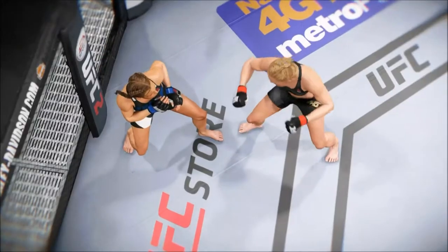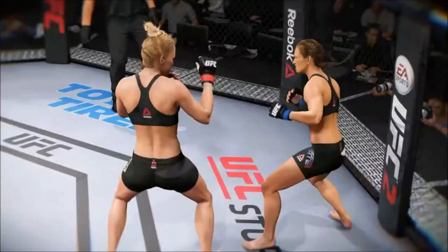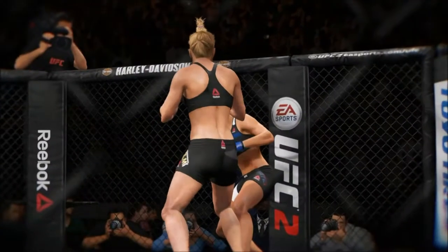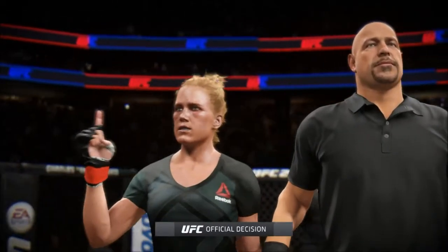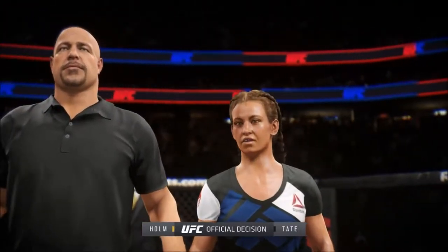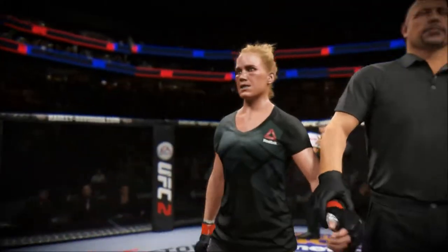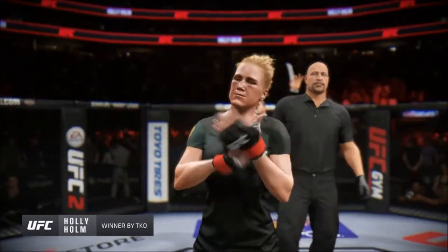Let's take a look at the fight replay. It's this nasty body shot — she's in big trouble, she buckles over, and this is the TKO finish. A nasty shot to the body lands absolutely perfectly, the legs go, and she gets the TKO. Bruce Buffer with the official decision: referee Dan Lugliano has called a stop at one minute 17 seconds of the very first round — the winner by TKO, Holly Holm!